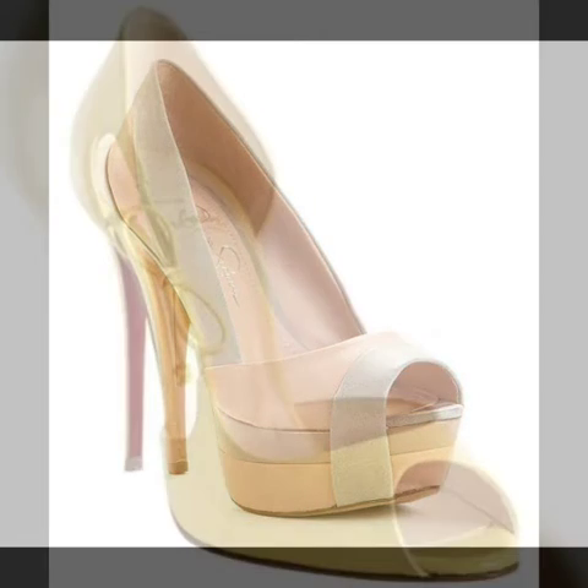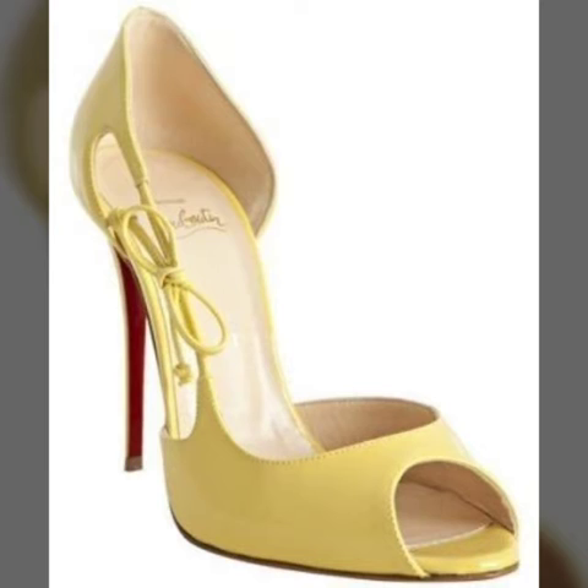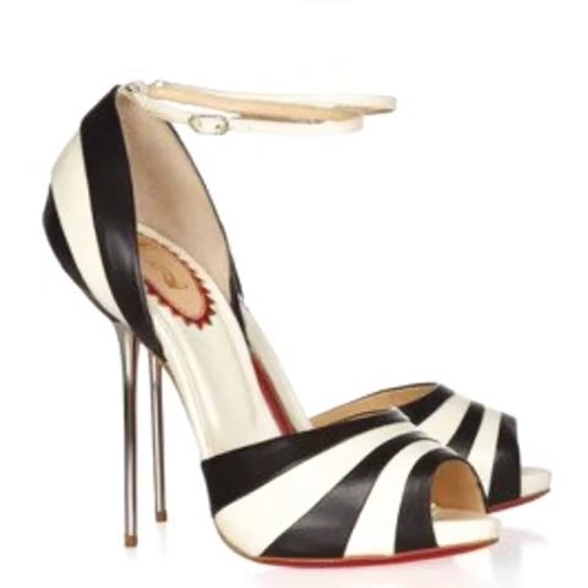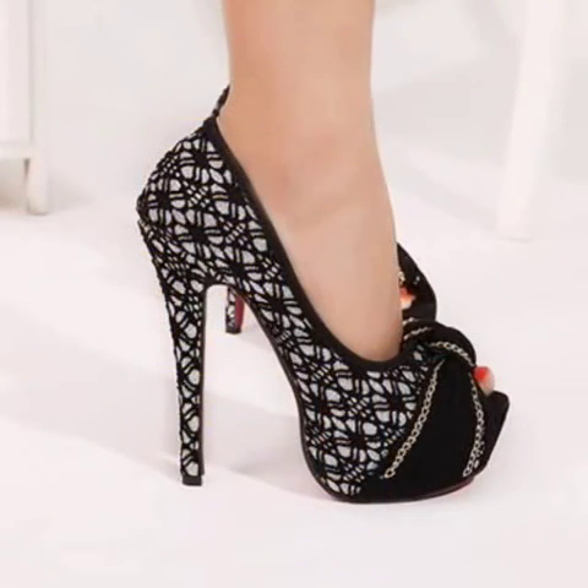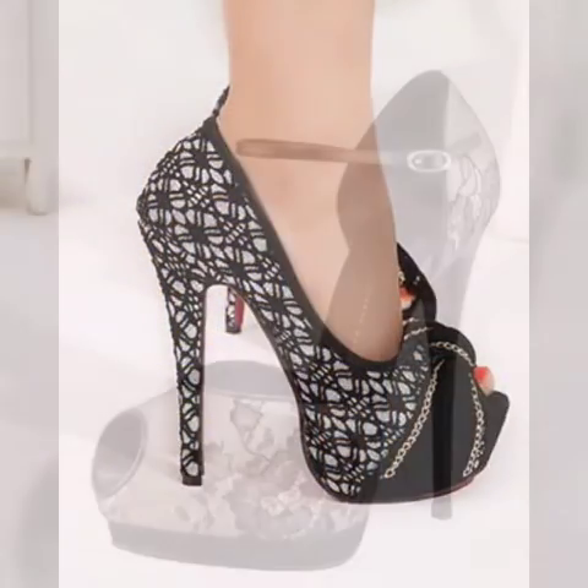So don't forget to like my videos and share them with your friends and relatives. Also give your feedback in the comment section about the collection — how was the video and how were the designs of peep-toe high heel sandal designs. Keep visiting my channel for more videos and more ideas.